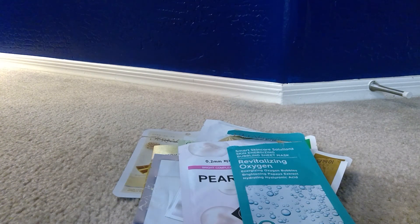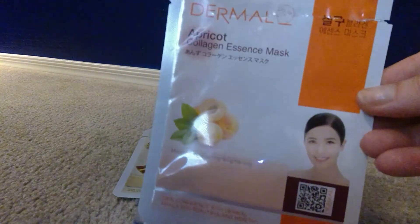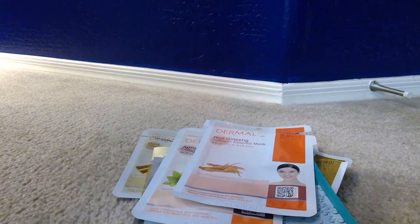April must have been my month for Dermal. There's an apricot mask that's moisturizing, firming, and brightening — that one was good. Another Dermal is a Red Ginseng mask for firming and refining. I really do like Dermal; you can get them cheap on Amazon.